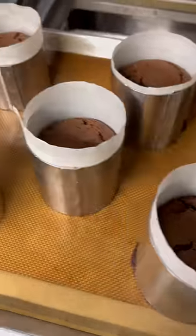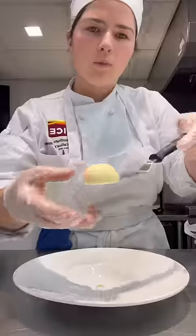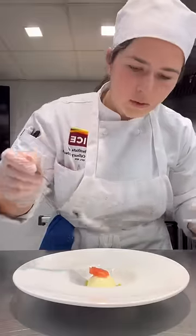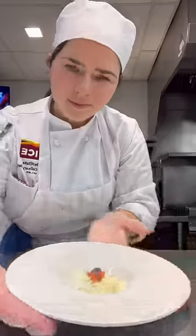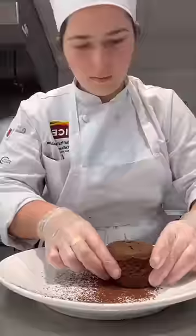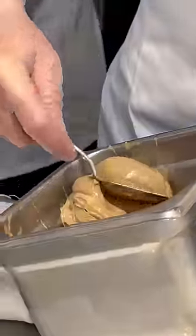As soon as these cakes were done, we started plating the amuse-bouche, which is a yogurt panna cotta with avocado puree, grapefruit supremes, basil seeds, and basil foam. It was unexpectedly light and refreshing, setting the palette for the biscuit coulant with a chocolate sauce, cocoa sablee, and espresso ice cream.